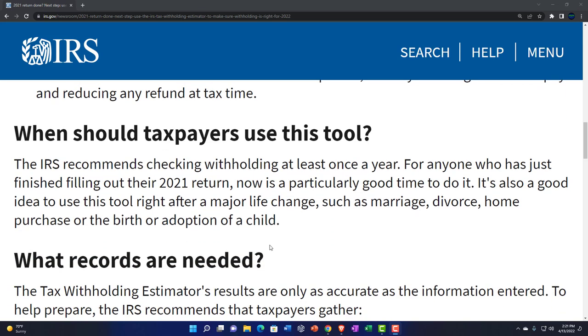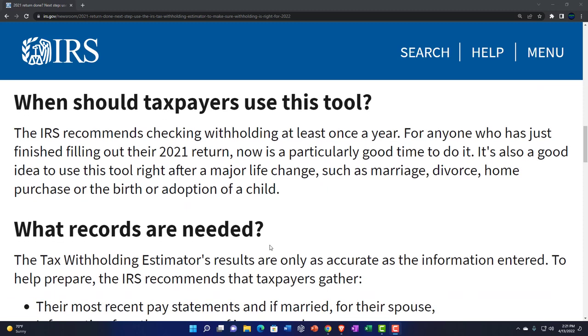The IRS recommends checking withholding at least once a year. For anyone who has just finished filing their 2021 tax return, now is a particularly good time. After finishing 2021, you have a good idea of what happened in the prior year because you've just recapped it. It's still early in the year — usually when you want to adjust your withholdings for the current year. If you don't figure out until the end of the year that you're going to owe money, you'll have to make a drastic withholding change. Doing it at the beginning of the year lets you more evenly spread withholdings throughout and avoids a big shock.